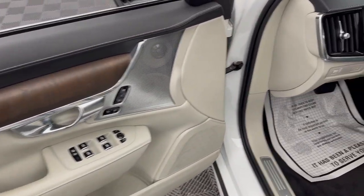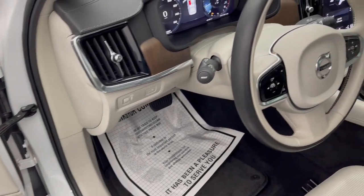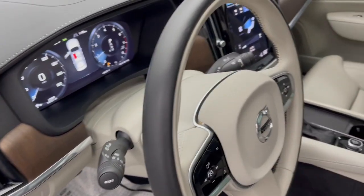Seize the opportunity to drive this exceptional S90. Our team will give you an outstanding road test experience. Stop in today.